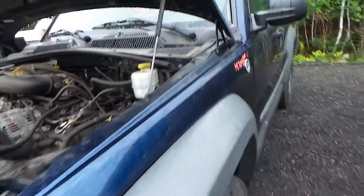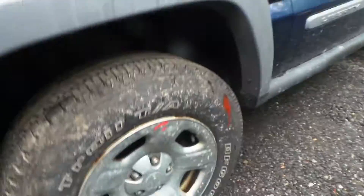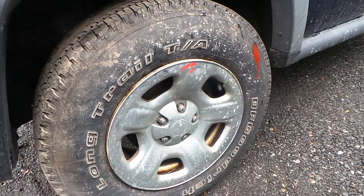The driver's side fender just has a small parking lot ping, but it's in great shape for the year. We also have some good 16-inch steel wheels.